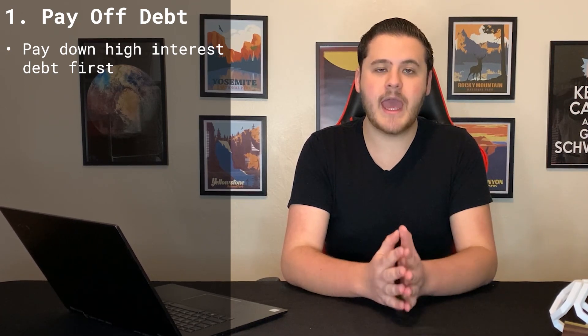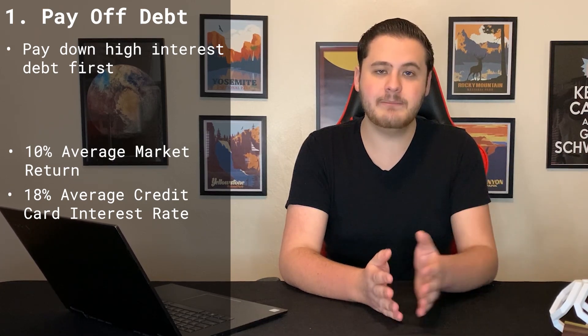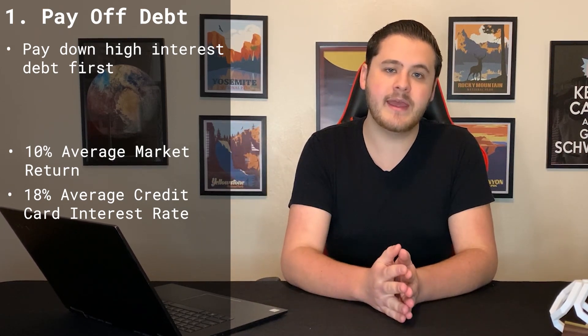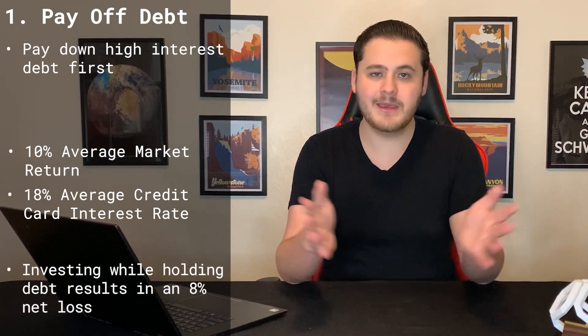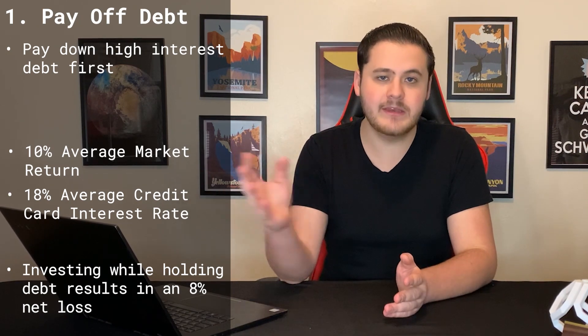Over the last century, the average market return has been 10% per year. Meanwhile, the average credit card interest rate is 18% per year. So if you put your money in the stock market and it's growing at 10%, but you're carrying credit card debt at 18%, you have a net loss of 8%. You're not making any money — you're losing money. So go and pay off your debt first, and then you can worry about investing.